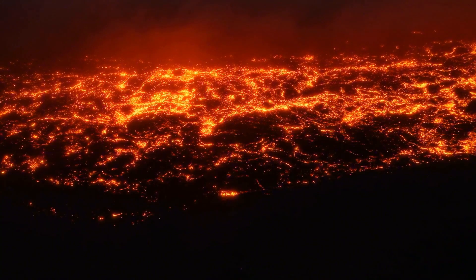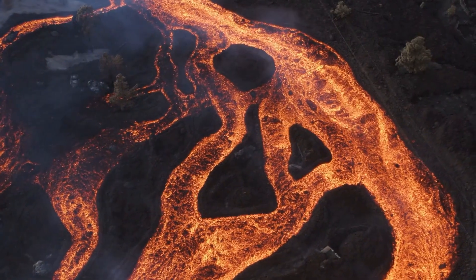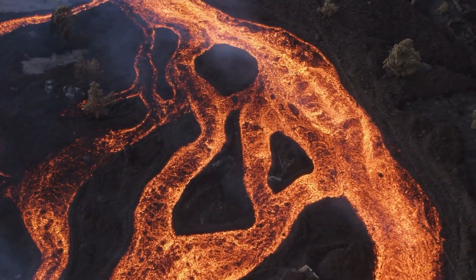Lava seas filling vast impact basins such as the Serenitatis and the Imbrium were actively erupting, and in doing so, they released enormous quantities of gas.